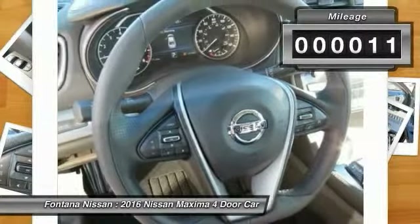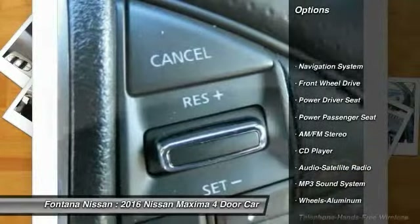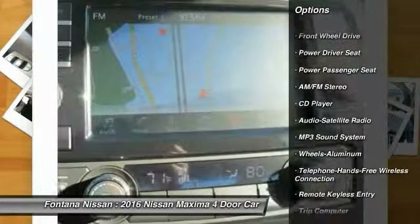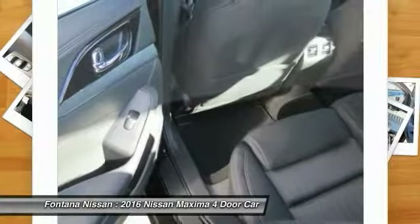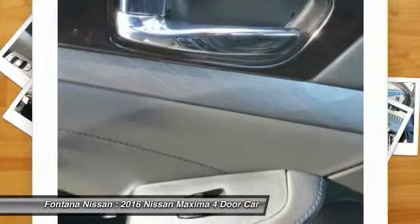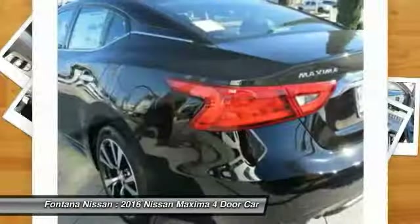Here are some of this vehicle's great options: power passenger seat, navigation system, anti-lock braking system, traction control, Bluetooth wireless data link for hands-free phone, HomeLink garage door opener, air conditioning, front power steering, aluminum wheels, cruise control.